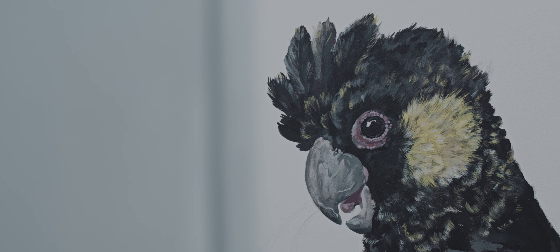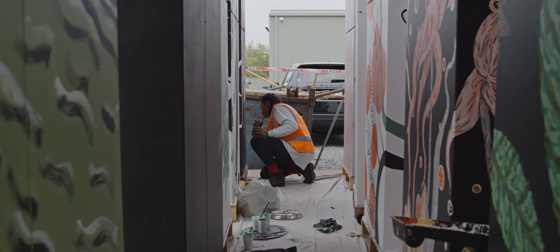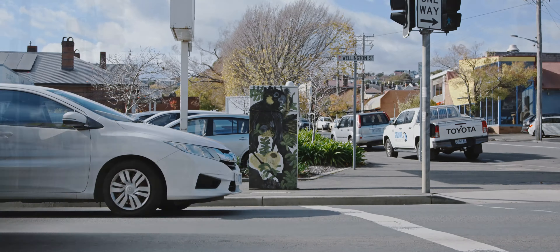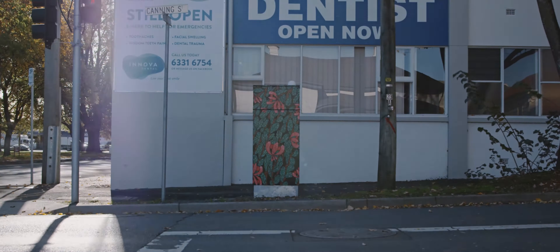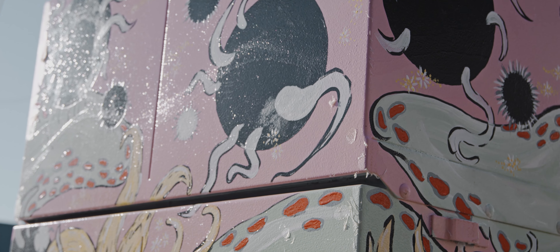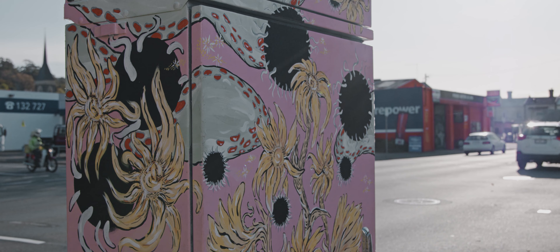My approach to the Electric Botany project was to select some of Margaret's work that I really responded to — the shapes and the colours — and approach the boxes almost as if they were a sculpture. QVMAG holds a large selection of original drawings from her commissioned works, The Endemic Flora of Tasmania.